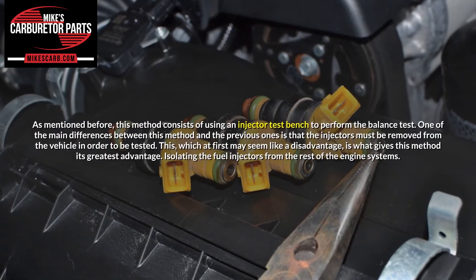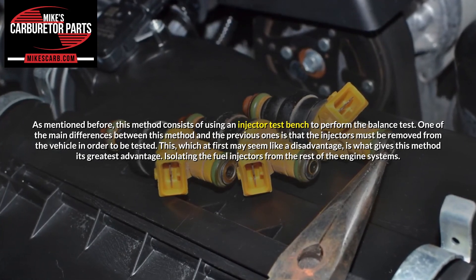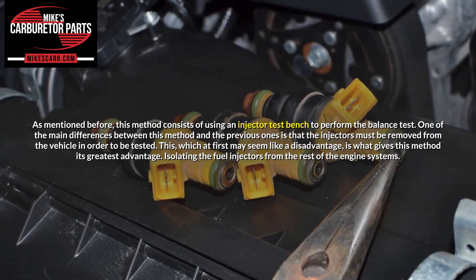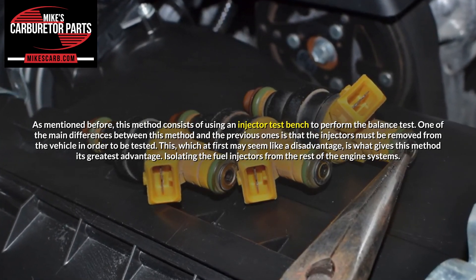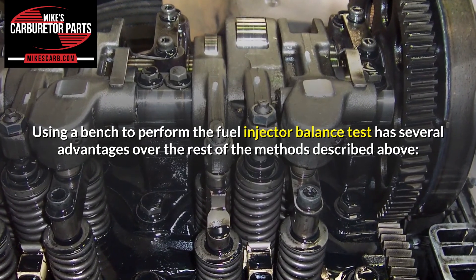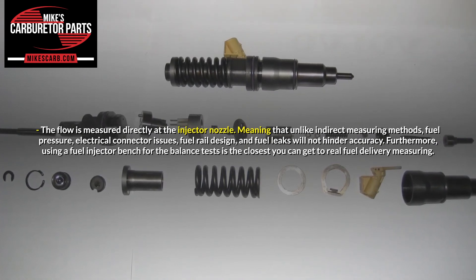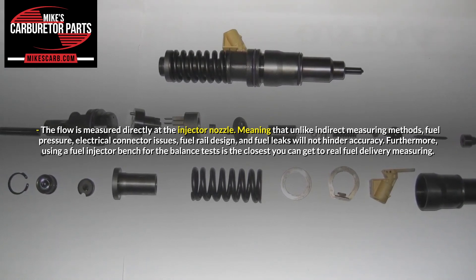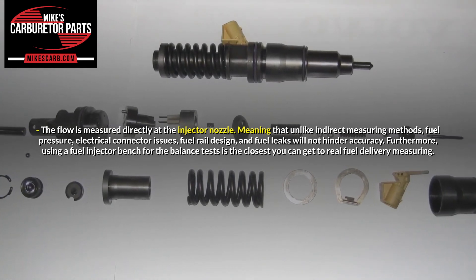Flow based fuel injector balance test. As mentioned before, this method consists of using an injector test bench to perform the balance test. One of the main differences between this method and the previous ones is that the injectors must be removed from the vehicle in order to be tested. This, which at first may seem like a disadvantage, is what gives this method its greatest advantage: isolating the fuel injectors from the rest of the engine systems. Using a bench to perform the fuel injector balance test has several advantages. The flow is measured directly at the injector nozzle, meaning that unlike indirect measuring methods, fuel pressure, electrical connector issues, fuel rail design, and fuel leaks will not hinder accuracy. Furthermore, using a fuel injector bench for the balance tests is the closest you can get to real fuel delivery measuring.